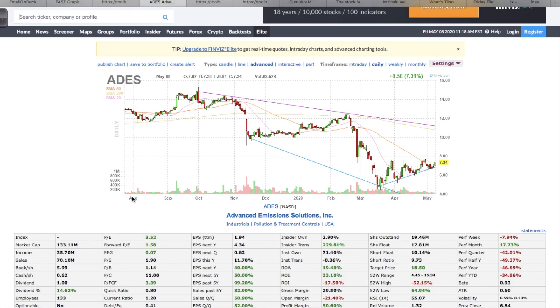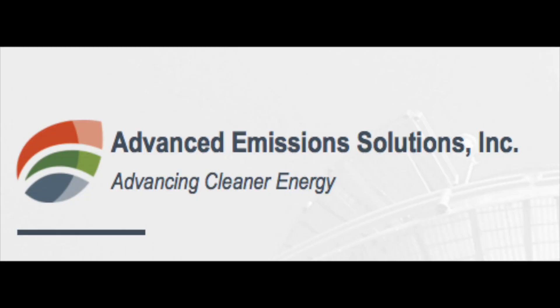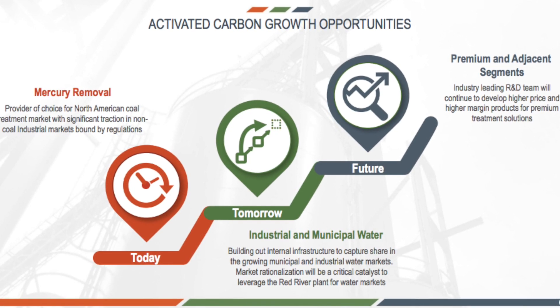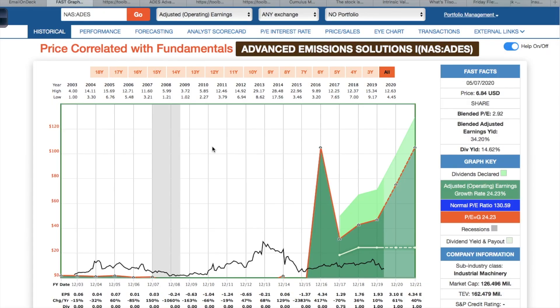Before we get started, smash the thumbs up button for the YouTube algorithm — it really helps my channel and allows more people to find my videos. Now let's get into the three stocks. The first stock is Advanced Emission Solutions, ticker symbol ADES. This company provides emission reduction technologies in the United States, and their main business is cleaning out coal power plants. They offer a coal treatment process to enhance combustion, which also helps reduce emissions from coal plants.